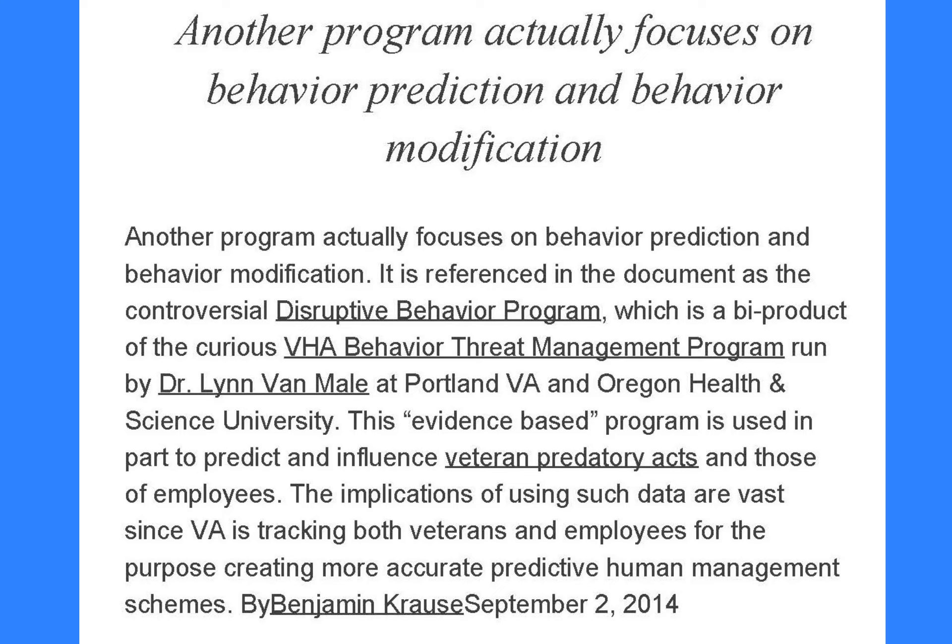Accordingly, a PRF must only be used for a compelling safety reason which outweighs these ethical concerns.